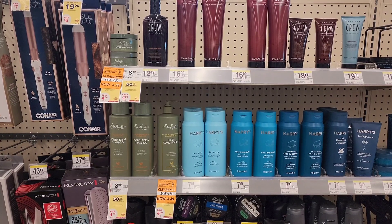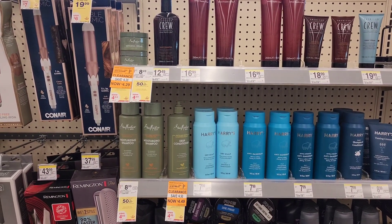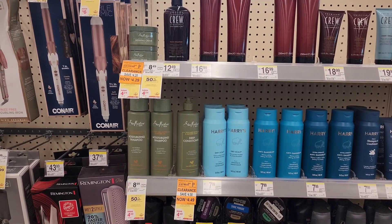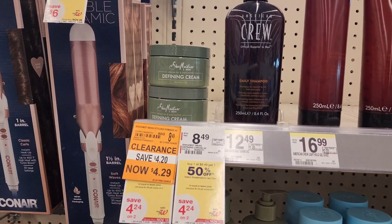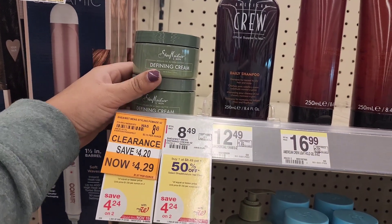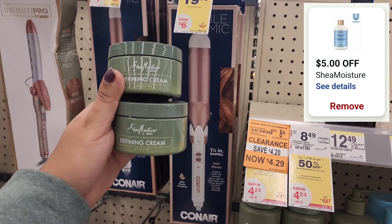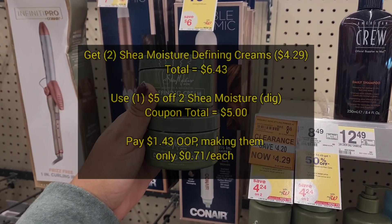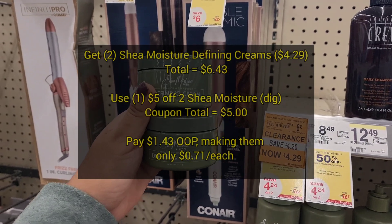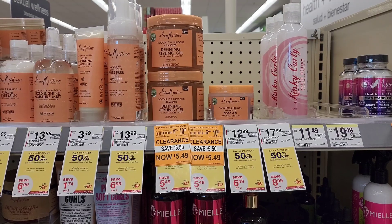Next, I was browsing the store and noticed that a lot of the Shea Moisture products are on clearance this week, which is awesome because we have some digitals we can pair with them. We found the men's defining creams for $4.29 each. They're buy one get one 50% off, and we have a $5 off two Shea Moisture hair care products digital, leaving us to pay $1.43 out of pocket — making them only $0.71 each, when they're normally priced at $8.49.